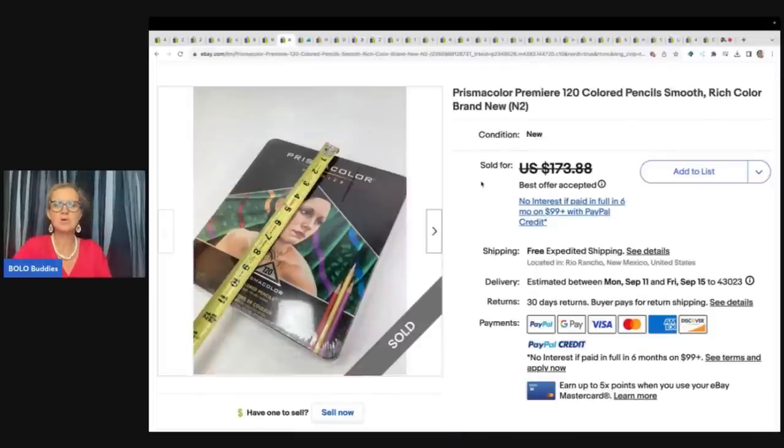Prisma Color Premier colored pencils — these are definitely a bolo. He got this at a garage sale for $5 and sold it for a best offer of $150.